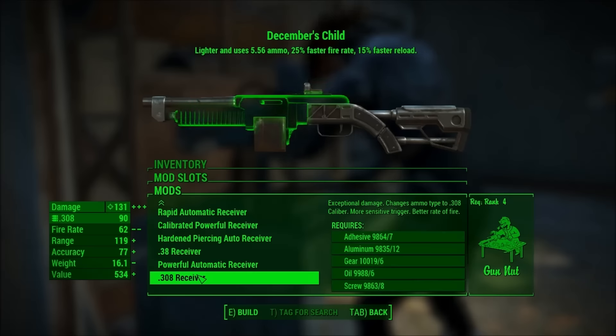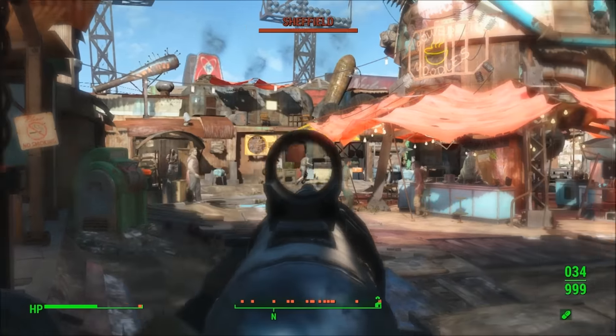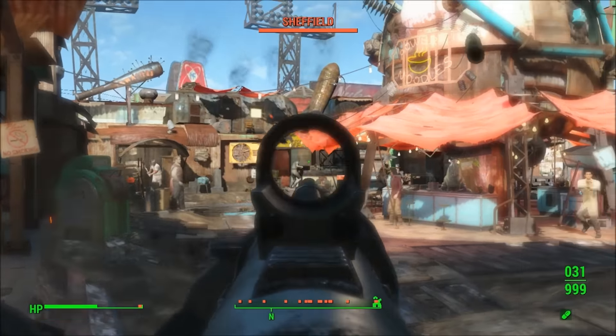Since it's a combat rifle, you'll want to be accurate and deal as much damage as possible, in my personal opinion. Now December's Child performs well in combat due to the fact that it is a combat rifle, but it suffers from one detestable flaw.